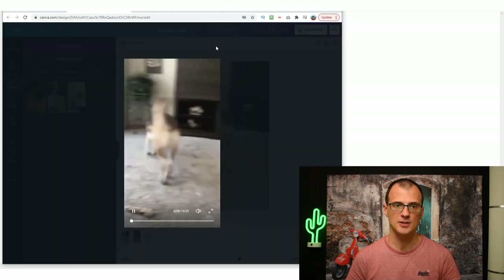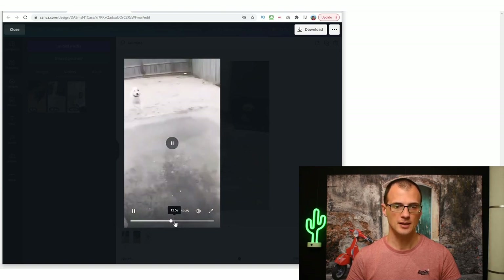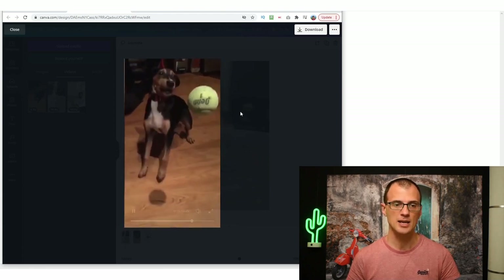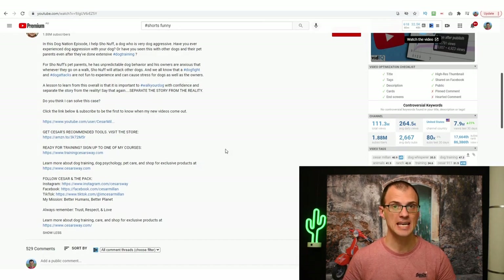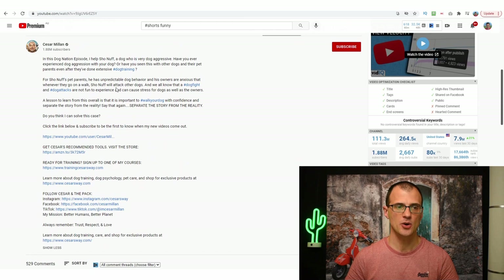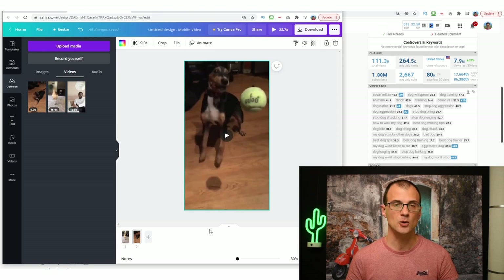Add a second slide and drag and drop the nine-second clip over. Make sure it fits well into the format. Now you have the first slide and the second slide — the total length of the clip is 25 seconds. You can preview it to verify both clips play in sequence. That's how simple and quick it is to create these videos. Now, remember how we're going to make money — from affiliate links in the description, similar to what I showed you before. A good idea is to insert a call to action into the video to remind people to check the links.